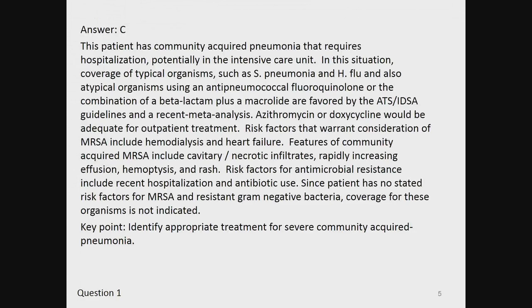Since this patient has no stated risk factors for MRSA or resistant gram-negative bacteria, coverage for these organisms is not indicated. The key point here is to identify appropriate treatment for severe community-acquired pneumonia.